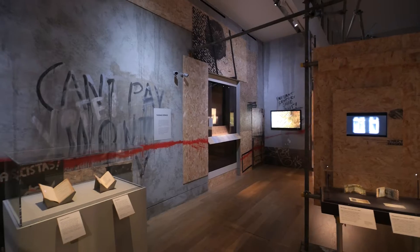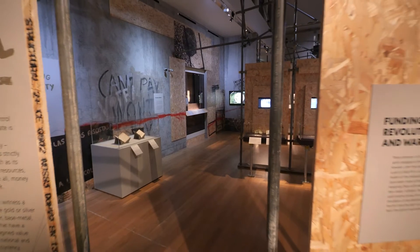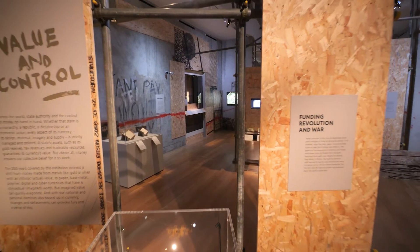This exhibition was made possible through a new collection we've built at the Fitzwilliam Museum of money related to themes of conflict, protest, dissent, revolution and war. I'm Rich Kelleher, curator of defaced money, conflict, protest.